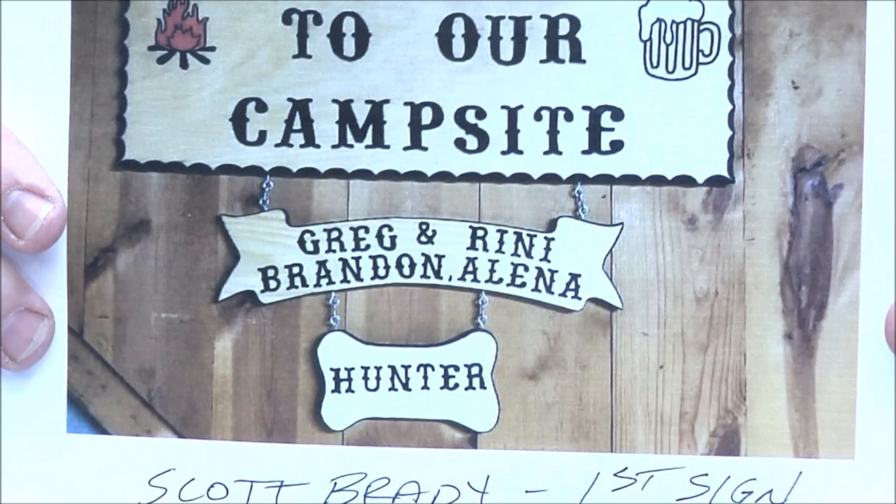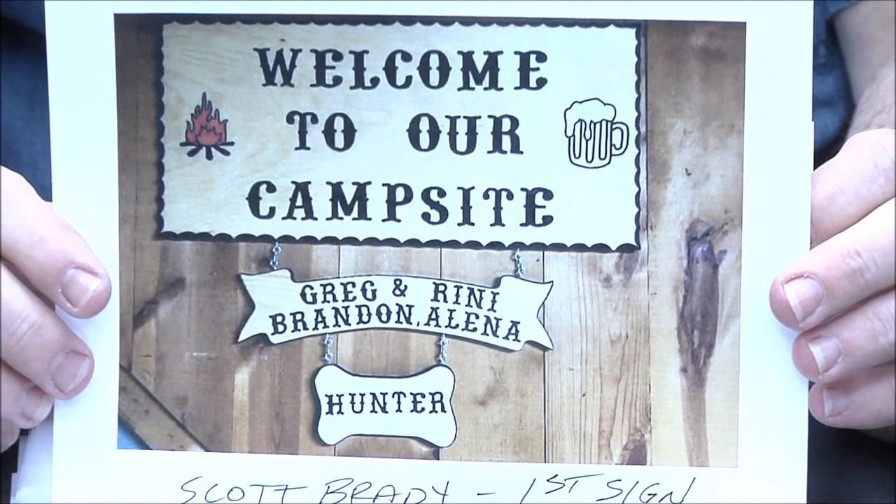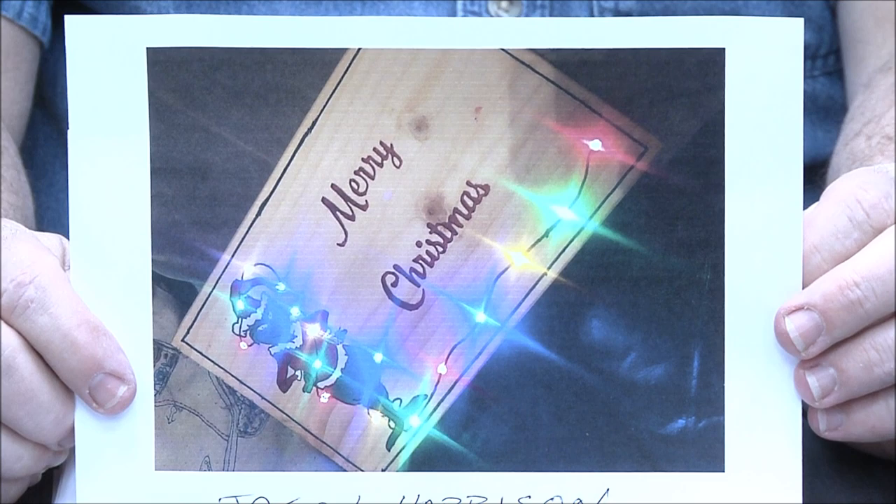Scott Brady — first sign! Wow, look at that, how cool is that?! Beautiful job. Looks like our templates and our layout letters. Great job Scott.